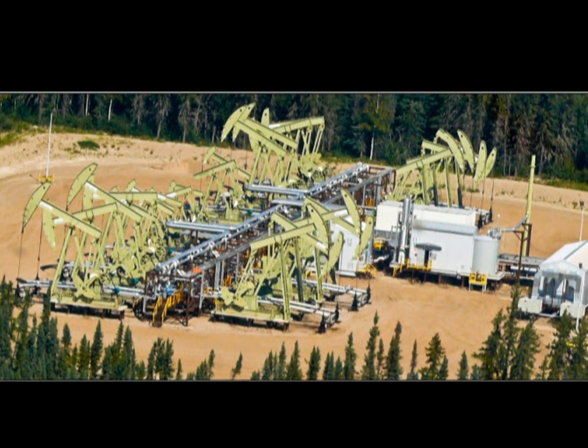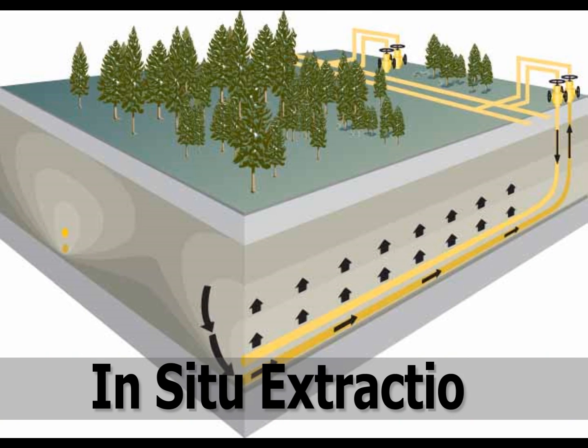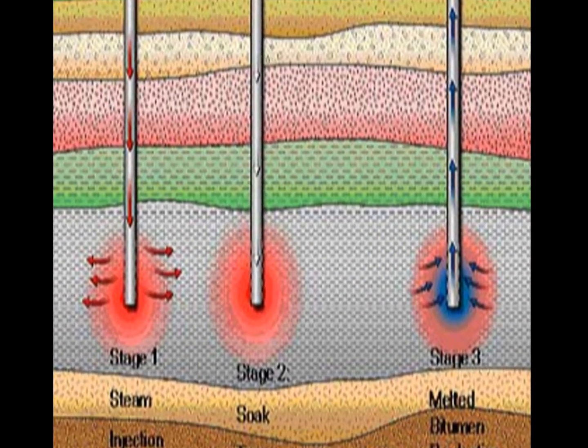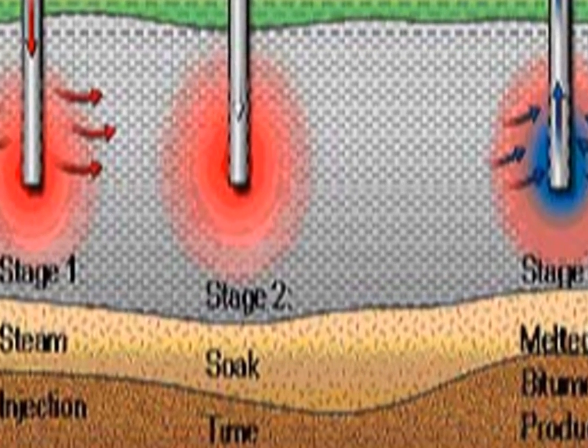Since only 20% of oil sands are shallow enough to be mined, in-situ methods involving the heating and removal of bitumen on-site are used. The most common method, steam-assisted gravity drainage, involves pumping steam at a temperature of 580 degrees Fahrenheit several hundred meters underground. The steam melts the bitumen, which can then be pumped out. This method requires huge amounts of both water and energy — between two and four barrels of water are used to produce one barrel of oil, while the energy consumed uses one barrel of oil for every three barrels extracted.